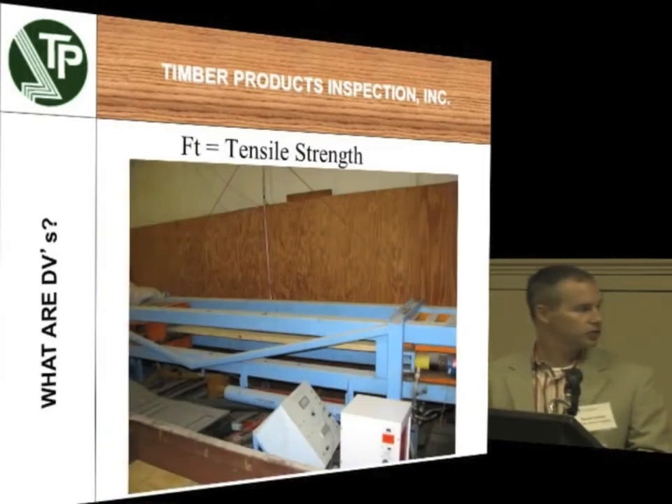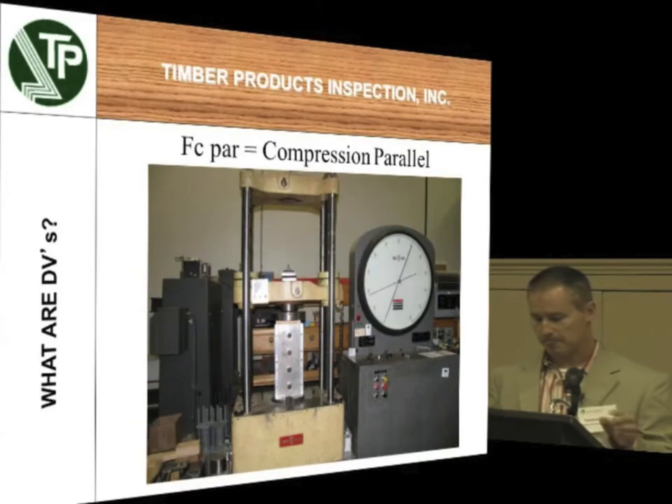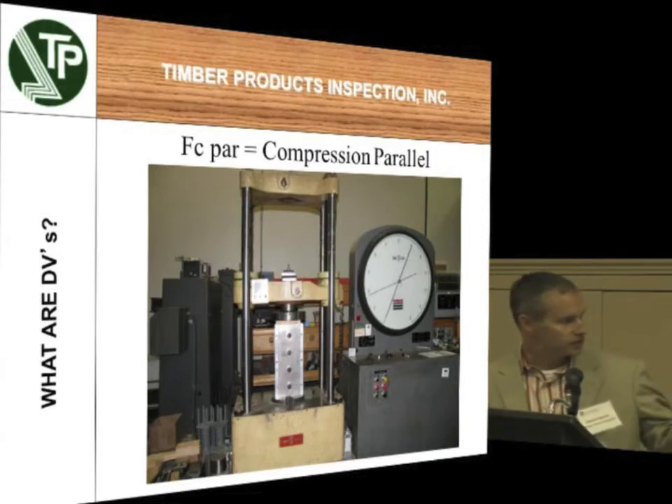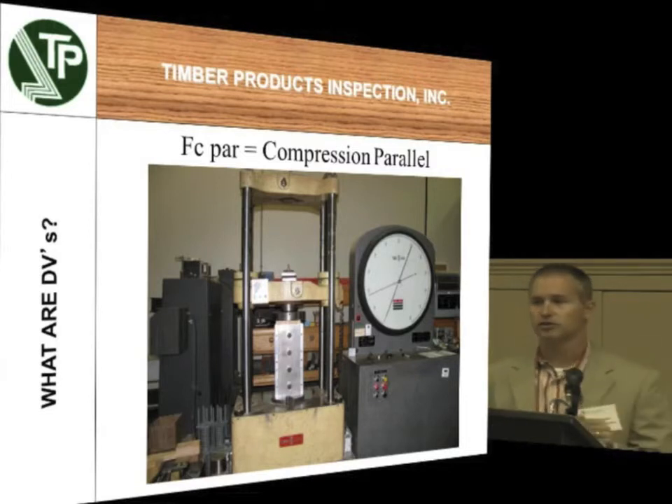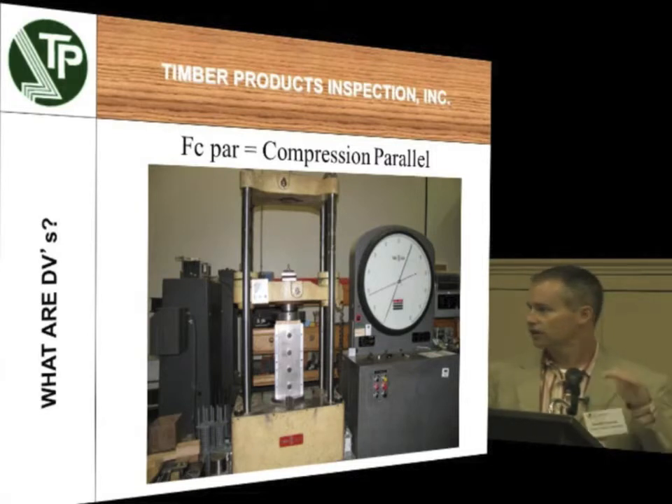Tensile strength — this is a machine that has orange clamps that literally grab each end of the piece and pull it apart. You'd be amazed at how hard it is to pull a piece of southern yellow pine high grade lumber apart — it can hold some massive strengths. This is a Tinius Olsen machine that we use to test the compression values in the last go-around of the Southern Yellow Pine design values. In that sleeve is a 2x8 or 2x10 standing on end, and some of those high grade 2x10s we would crush would take up to 60 or 70,000 pounds — like a loaded lumber truck all supported on one piece before it failed.